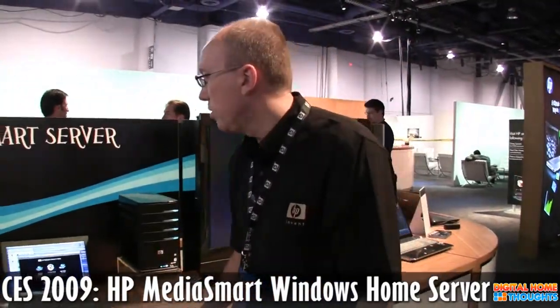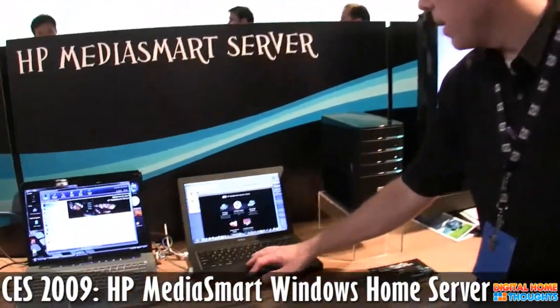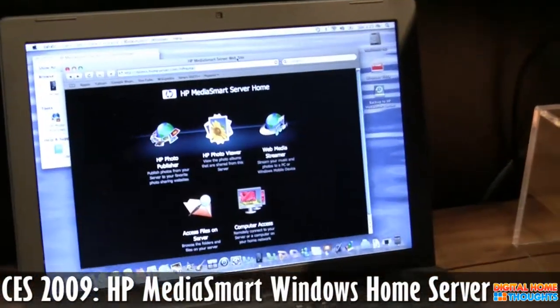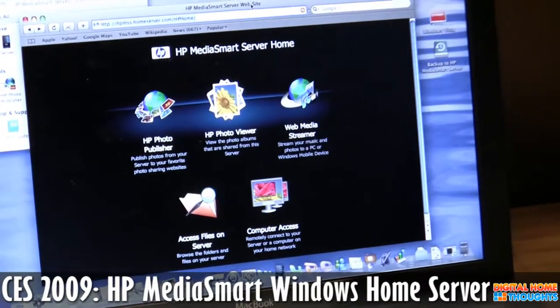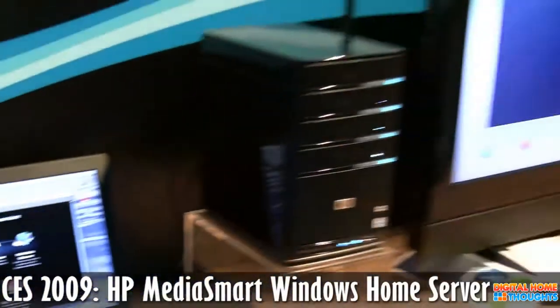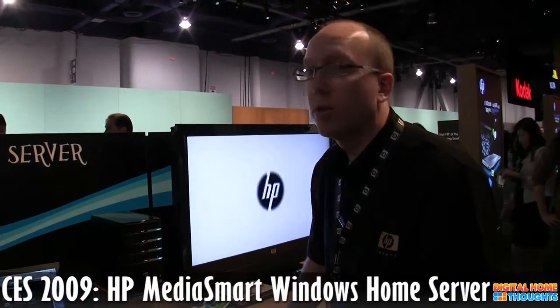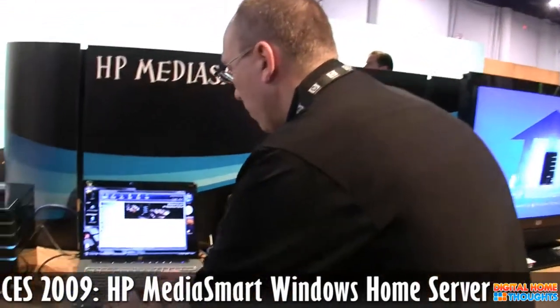We've also added the ability to stream remotely. We have a new remote access page, so when you log into your server remotely you can choose to upload or download files like you could in the first generation product, but now we've also added the ability to stream music and photos remotely to virtually any browser if you're on the road. So you can take your Safari or log in with Internet Explorer into your server back at home and access your music. I can show you that real quick.